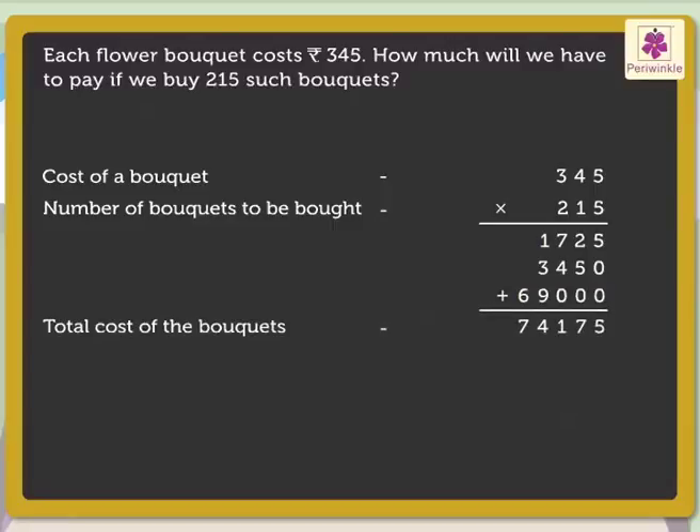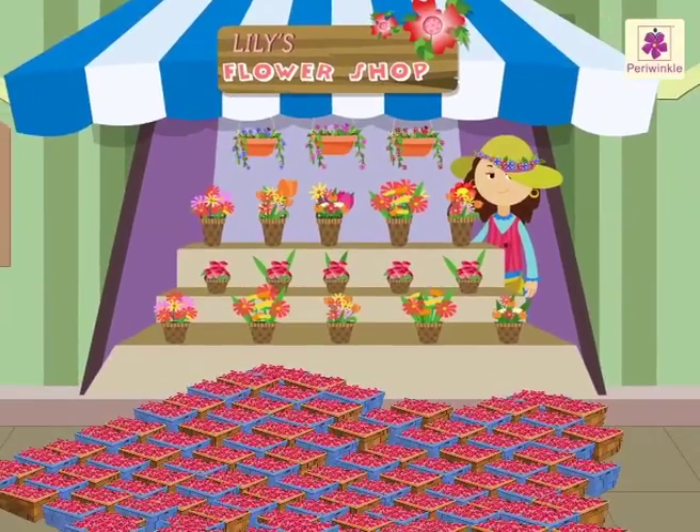Therefore, the cost of 215 bouquets is 74,175 rupees. Wow! We bought so many bouquets and also had fun learning at Lily's Flower Shop. Thank you.